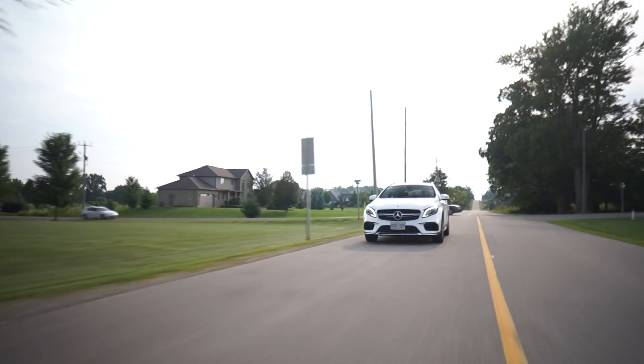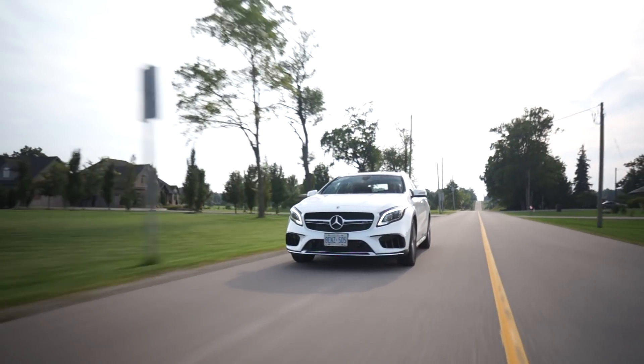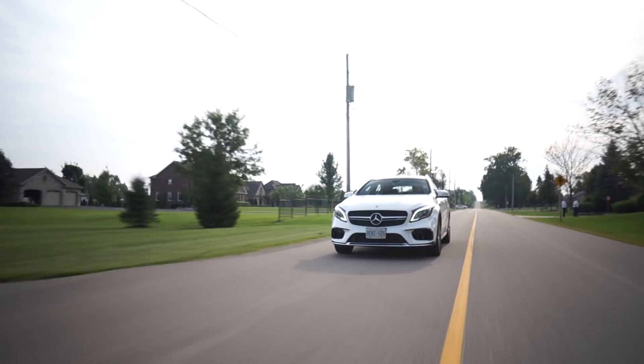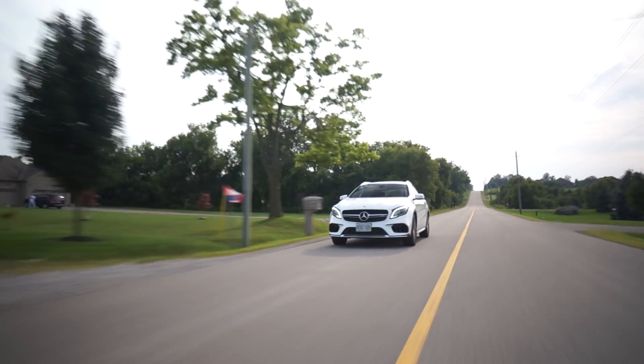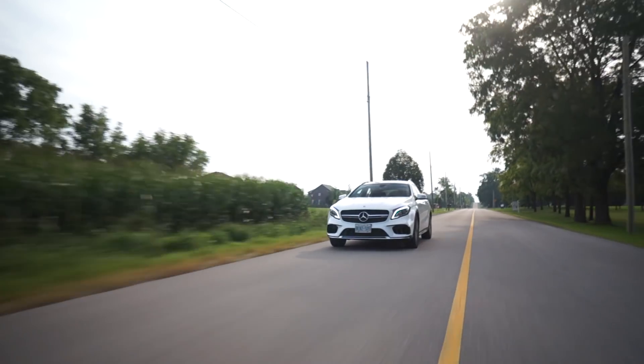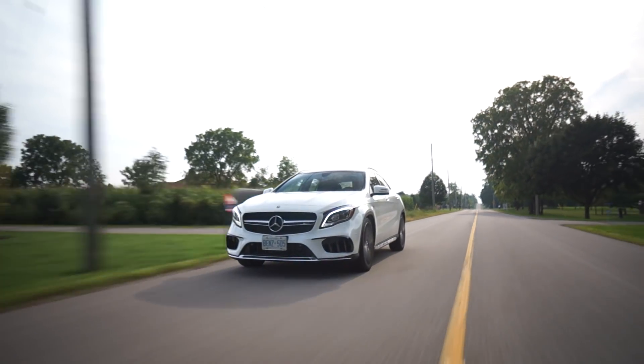375 horsepower — this thing does not mess around. And a lightning-fast seven-speed transmission. Right now we're in race mode because I've been driving around in race mode like a child all week. It's absolutely awesome. So I'm just going to downshift here and we're going to listen to some pops and bangs. Listen to that upshift.